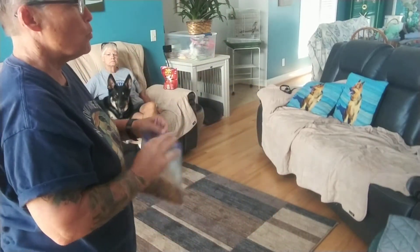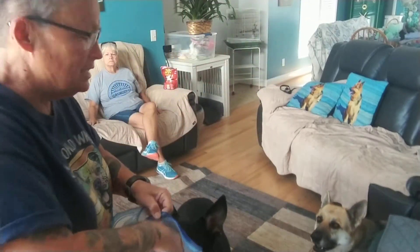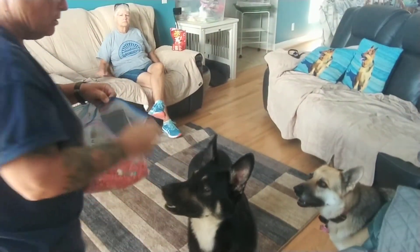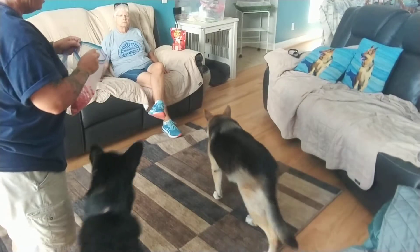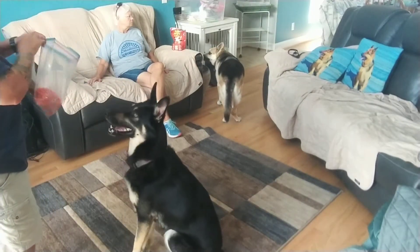So here we go. Dolly, come here, baby. Good girl. So I'm just going to give them both just one little bite of cereal because they came when they were called. Here, Dolly. Good girl. Diesel didn't want it. So here we go. Hey, Dolly — Dolly knows something's up.